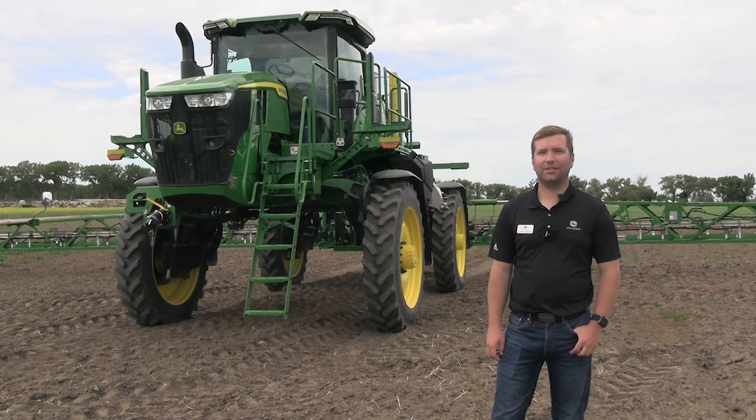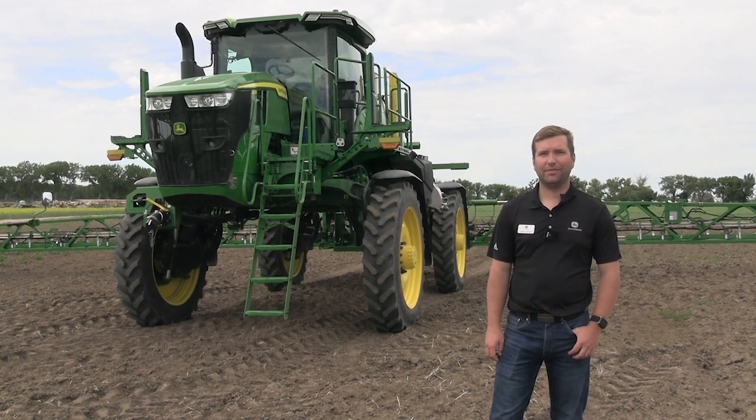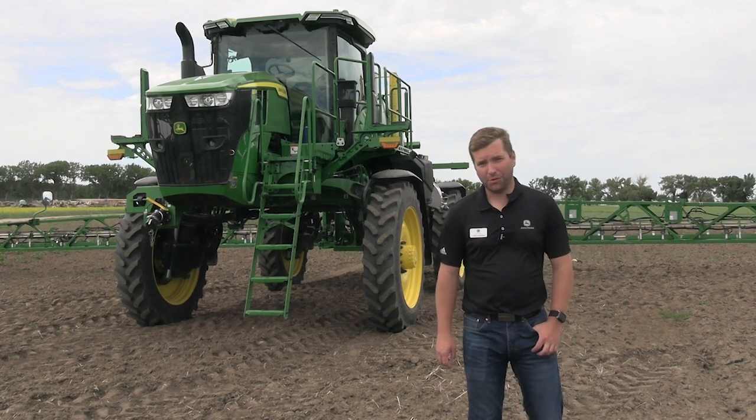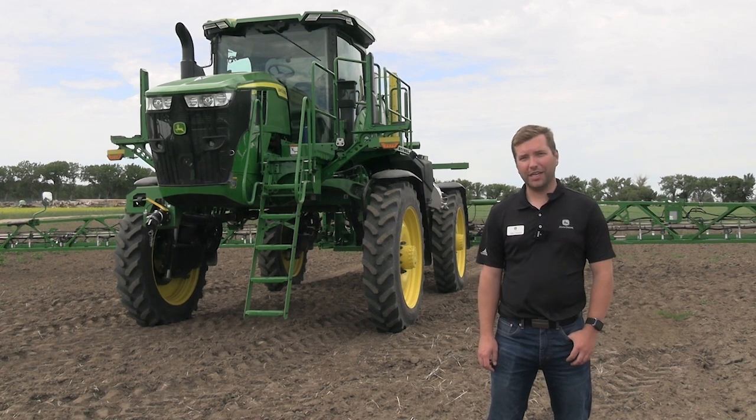Welcome back to Real Agriculture. I'm Chase Chambers. Today I'm here with Chris Hansen and we're going to be talking about targeted broadcast. So I'm the Region 4 Small Grains Agronomist. I'm responsible for Western Canada, the Northern Plains, Central Plains of the U.S. and Australia.